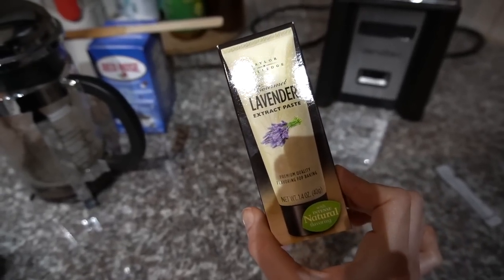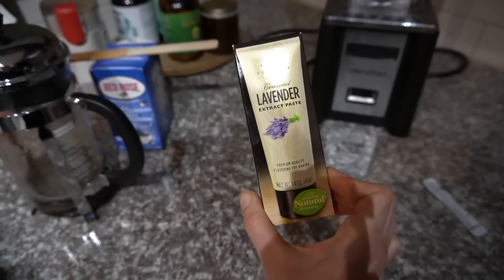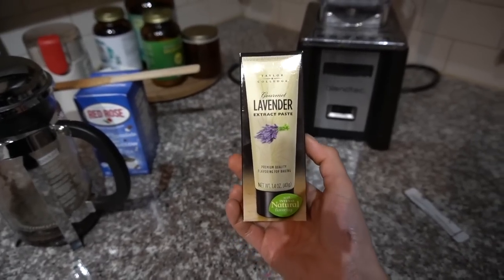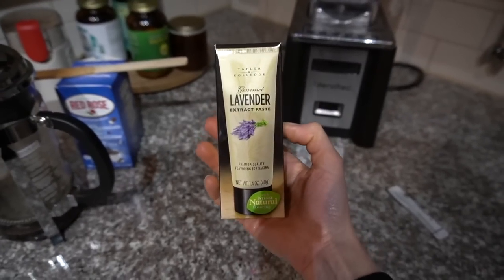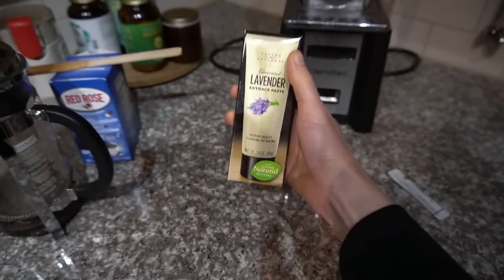I wanted to show you guys this — I bought this on iHerb. It's a new thing on iHerb: these gourmet extract pastes. Lavender. I thought this would be really good for baking. I did finish that flavorant I purchased at Michael's — it was a cookie butter flavoring to put in smoothies and stuff, and it did taste like Lotus Biscoff cookies, but it wasn't very strong. This is a paste that you can bake with to make lavender ice cream, lavender tea cake. And I have the Italian Volcano Lemon Concentrate from Costco — highly recommend that if you like to make lemonades. I thought it'd be fun to see if I could make a lavender lemon smoothie slush for the summer months.